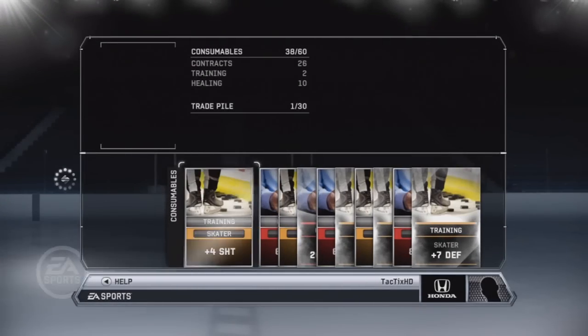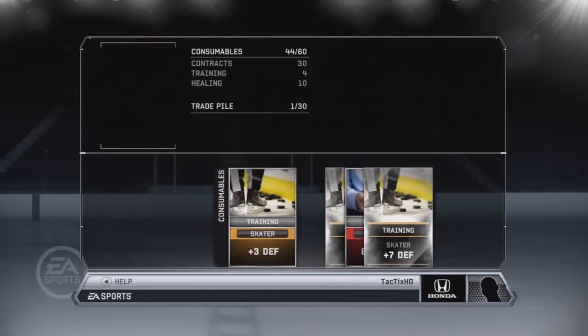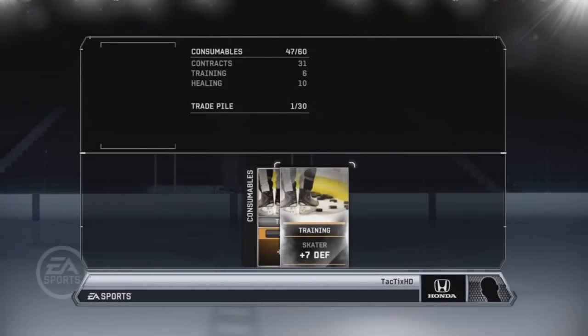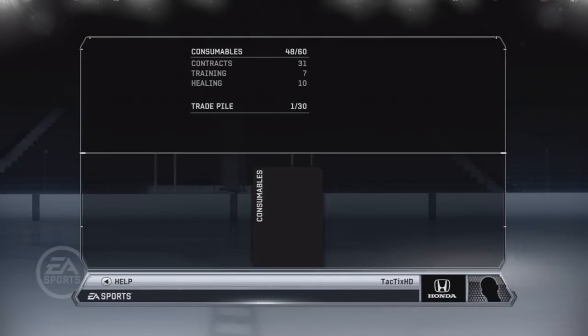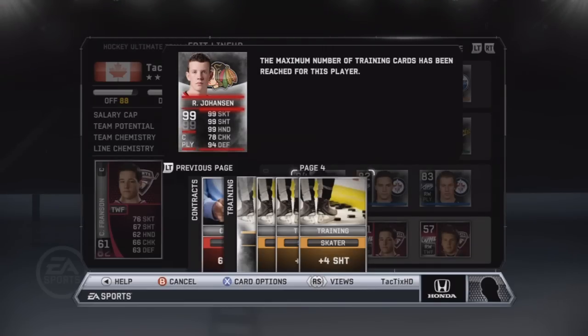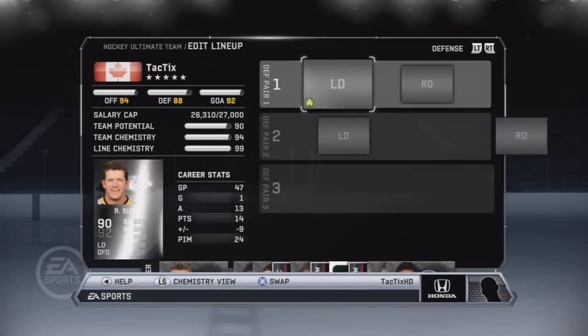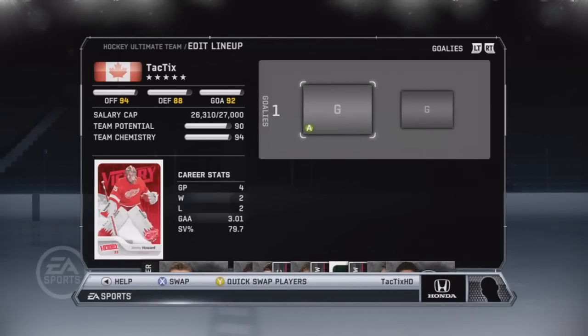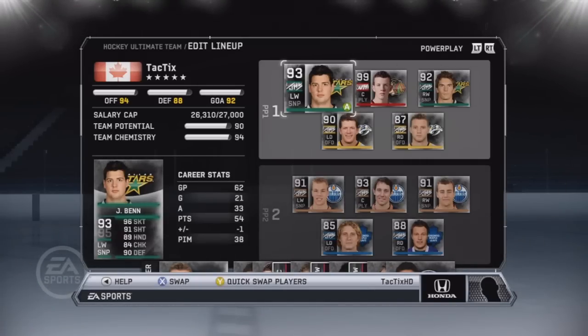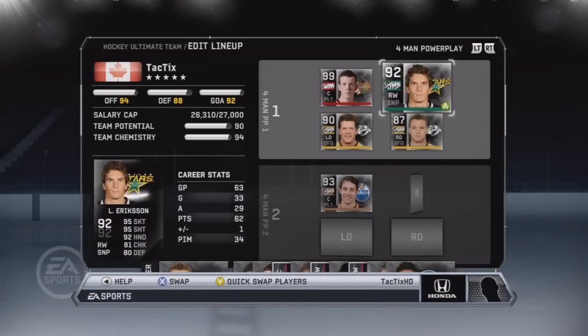Unfortunately all the consumables I got were either contracts or defensive upgrades. I got a plus 9 defense, a plus 7 defense, and a plus 7 checking — I was hoping for an offensive card and didn't get a single one. That was disappointing, but I got Johansson to 99 overall: 99 skating, 99 shooting, 99 hands, 78 checking, 94 defense. I had already put some cards on him before — a plus 9 shooting and a plus 7 shooting from previous packs I was holding. I used the plus 9 defense, 7 defense, and 7 checking all on Johansson, and I bought a plus 7 hands.